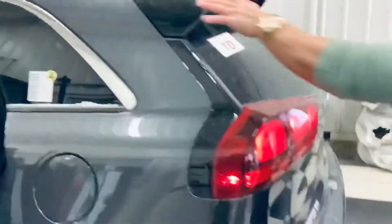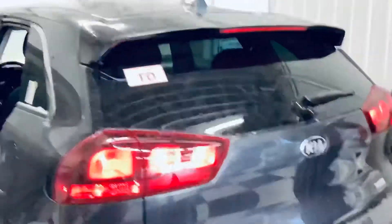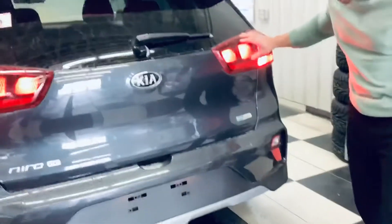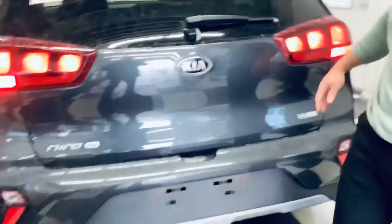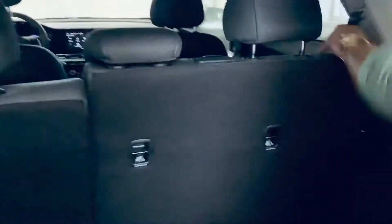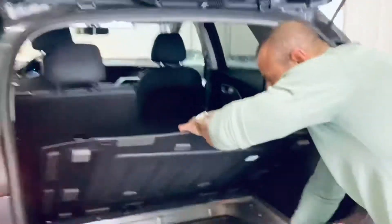I'm going to show you some of the trunk space. You can see the nice aerodynamic fitting here, the brake light, your nice Niro emblem, and your nice back lights. And of course it's an electric vehicle. When I open up the trunk — ample, ample space. These seats do fold 60/40, and down here look how much room you have.